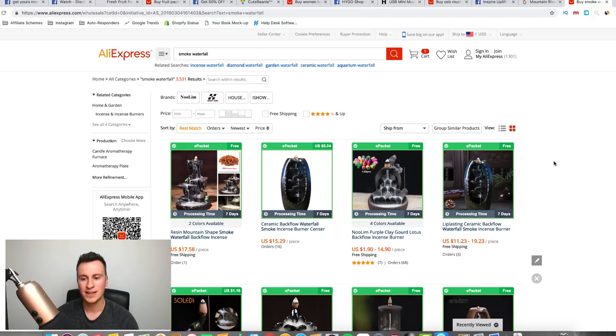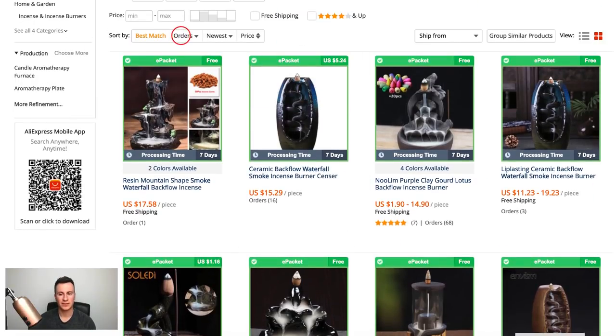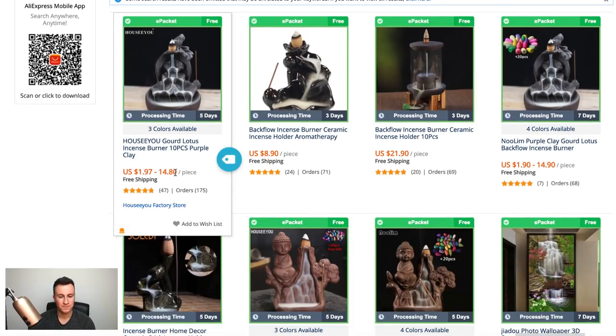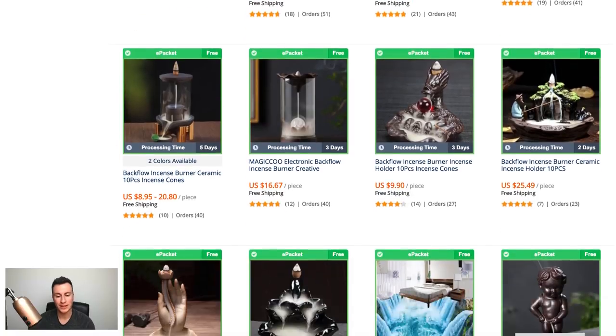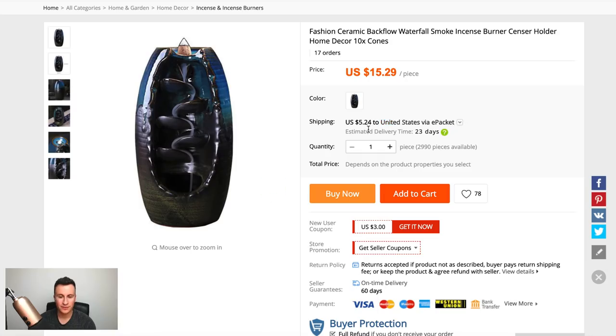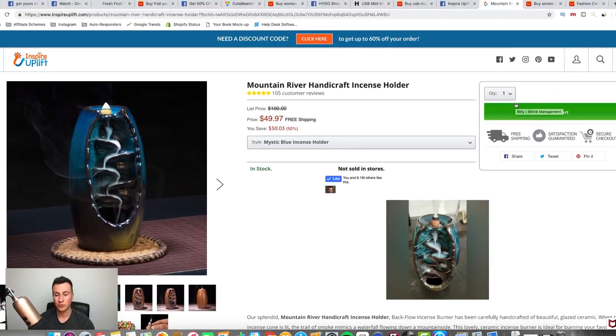They're selling it at fifty dollars — so what are they buying it at? I've searched 'smoke waterfall' on AliExpress and there's a whole multitude of different ones. Filtering by orders to find the most popular suppliers, these guys are probably paying anywhere from nine to twenty dollars depending on the style. Finding one that looks similar, it's about five dollars shipping plus fifteen dollars — so twenty dollars delivered. Selling at fifty dollars, that's a thirty dollar cost-per-purchase budget they can afford.